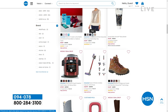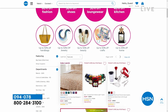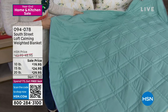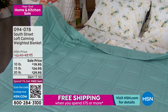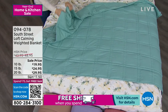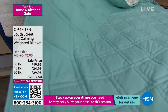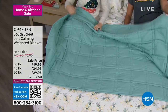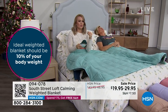The weighted blankets are so calming. Some of us love them for that certain time of the month; some just need a little extra comfort. We have a 10, 15, or 20 pound blanket on sale. Under $20 for the 10 pound, $24.95 for the 15 pound, and the 20 pound is $29.95 — that's over $20 less than any other day. Weighted blankets are the thing — if you don't have one yet, today is the day to get one for yourself or a loved one.